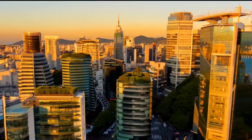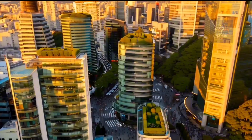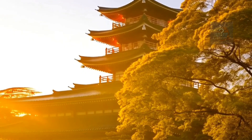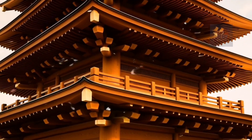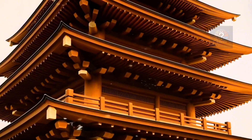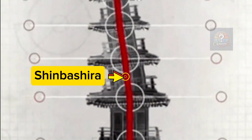Centuries before skyscrapers, the Japanese mastered quake-resistant design. Take the pagoda — these ancient wooden towers have stood for over a thousand years, surviving countless earthquakes. Their secret? Flexibility. A central pillar called the Shinbashira runs through the structure, allowing it to sway instead of snap.